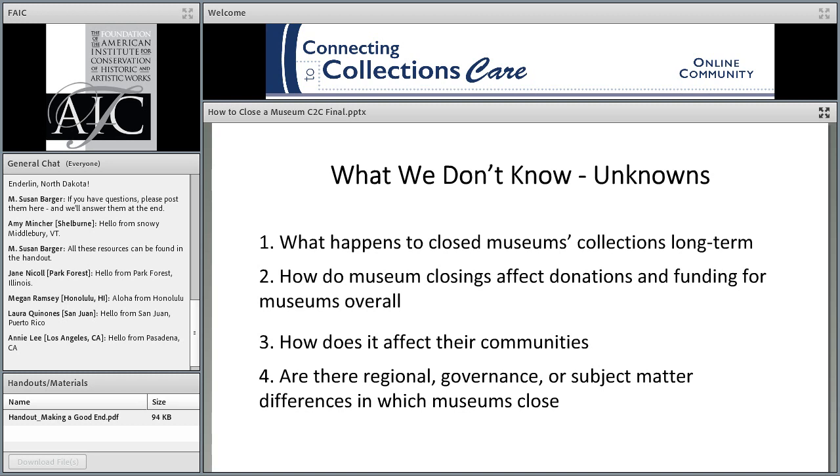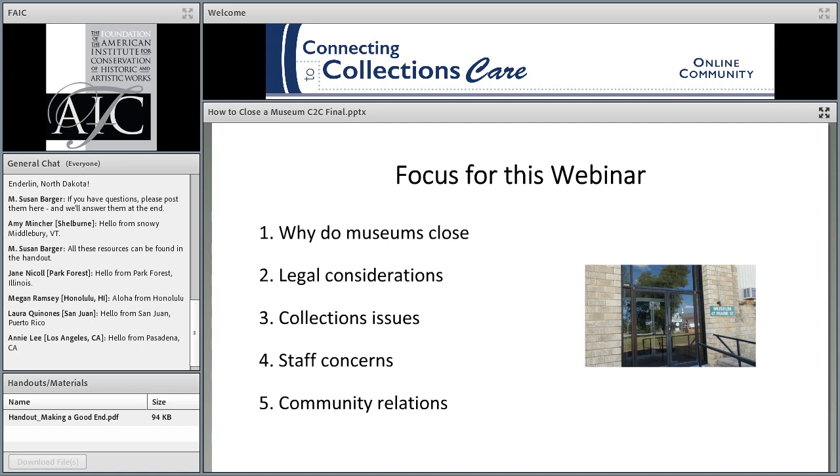Moving from the unknown unknowns — we don't know what happens to museum collections long term. We don't know how museum closings affect donations and funding for museums overall, what the publicity does, how it affects the museum's community, or whether there are differences based on type of museum governance, rural versus urban, or subject matter. For today, we're going to focus on some of the things we know something about, and acknowledge what we don't know.